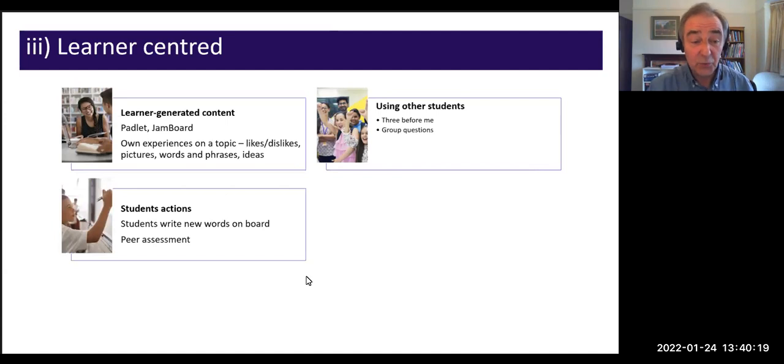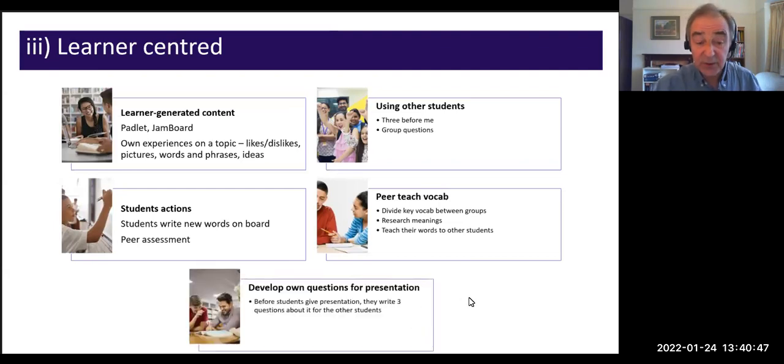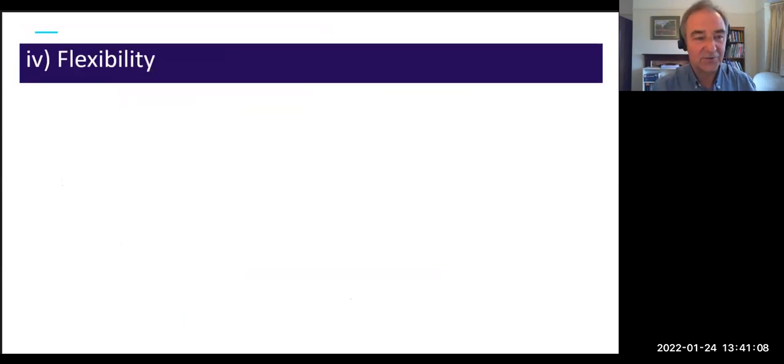Get students to do more things themselves: if new words need to go on the board, ask a student to do it. If there's vocabulary to teach, divide it into two groups, give each group their set to research and define, then pair students across groups to teach their words to each other. For presentations, before students present, they must write three questions about their own presentation to give to other students — it gets them to think about things and take control of the activity.